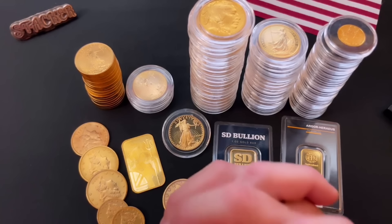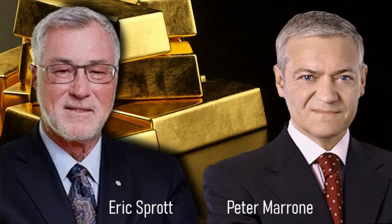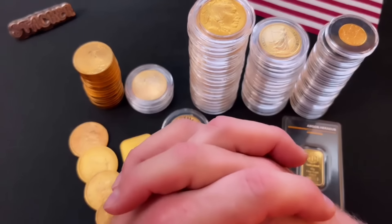Why? Gold legends like Eric Sprott — a self-made billionaire in this space — is a Rua Gold investor. Peter Marone, the founder and former chairman of Yamana Gold, which was sold for $4.2 billion, is a Rua Gold investor. Oliver Lennox-King, former chairman of Frontier Gold, which was sold to Newmont for over $2 billion, is the chairman and largest shareholder of Rua Gold. These are legends and they've all bought in hard.